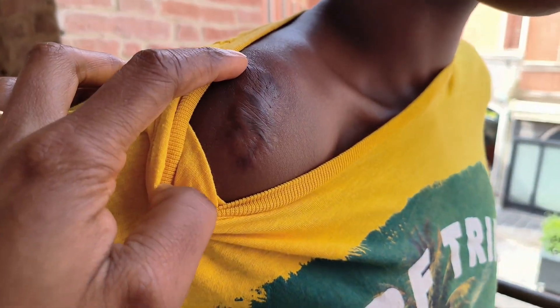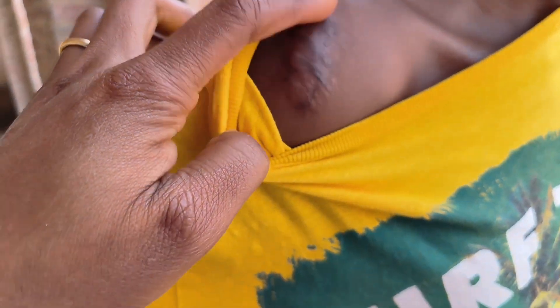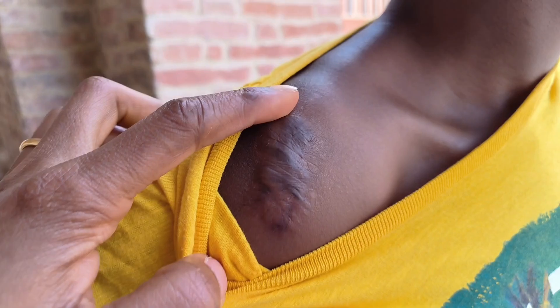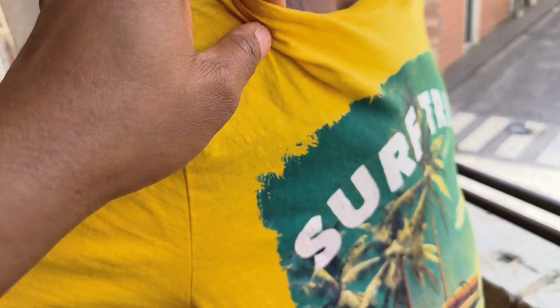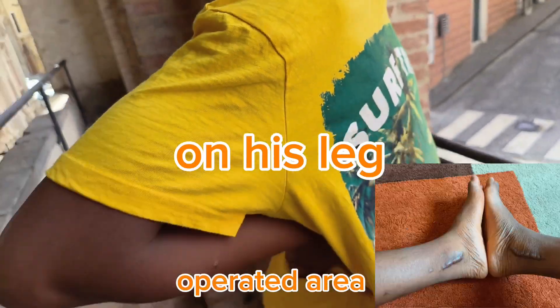We did that, and look — until now he's still scratching. I don't know what to apply on this. Can you guys see very well? I don't know what to apply on this, and this same thing is also happening on his body.